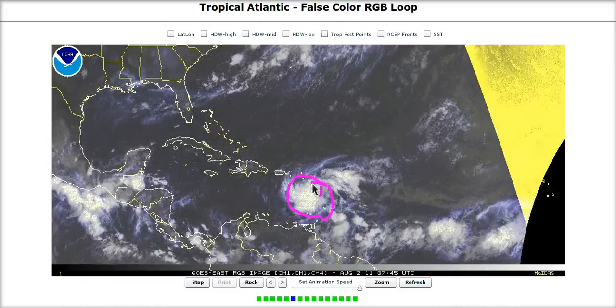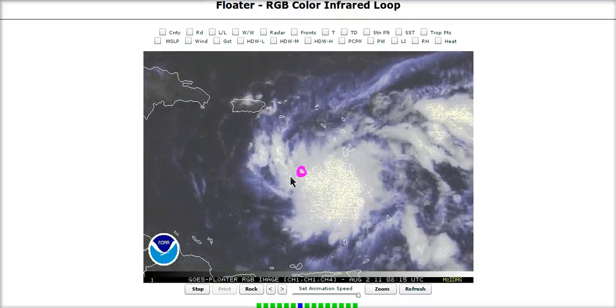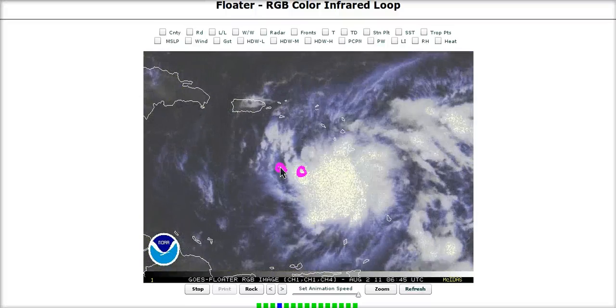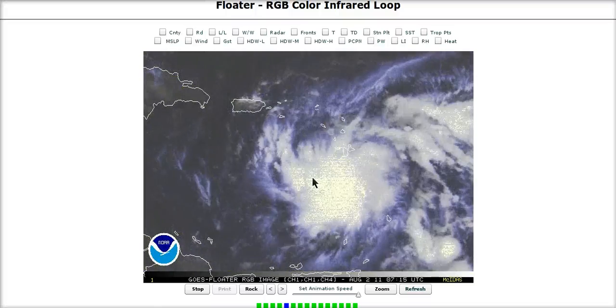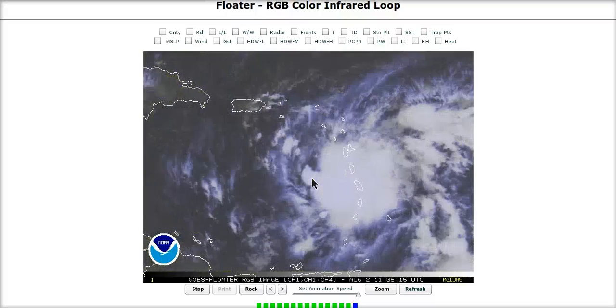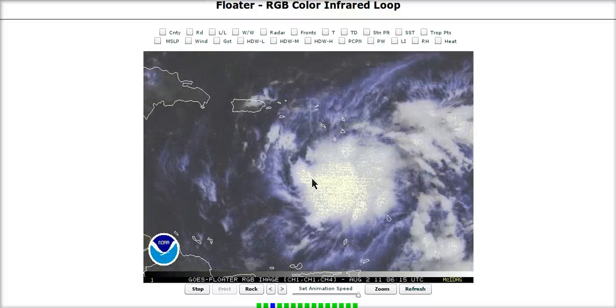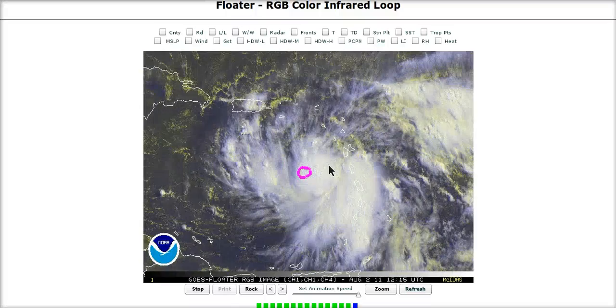There is a lot of convection associated with the system, and if we go into the floater we can see a new ball of convection developing right here. The center is actually lying under the western side of this convective ball as located recently by Recon. Interestingly, this position is farther east than the NHC was placing it last night, meaning the system is not moving quite as fast as expected. This gives it a better opportunity to gradually intensify, since slower movement may allow the circulation to tighten up and pull underneath the convective ball and finally strengthen.